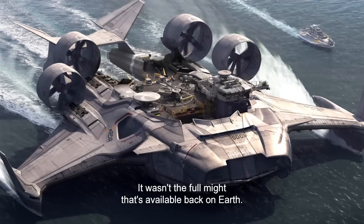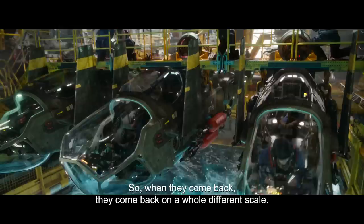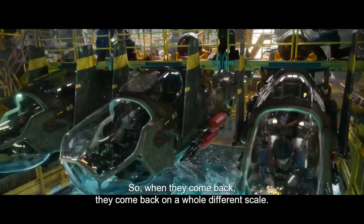Hell's Gate, as formidable as it may have seemed in Avatar 1, was just a tiny piece of what the RDA is doing. It wasn't the full might that's available back on Earth. The RDA has a lot of money, and they're not messing around, and they're not going to make the same mistake twice. So when they come back, they come back on a whole different scale.